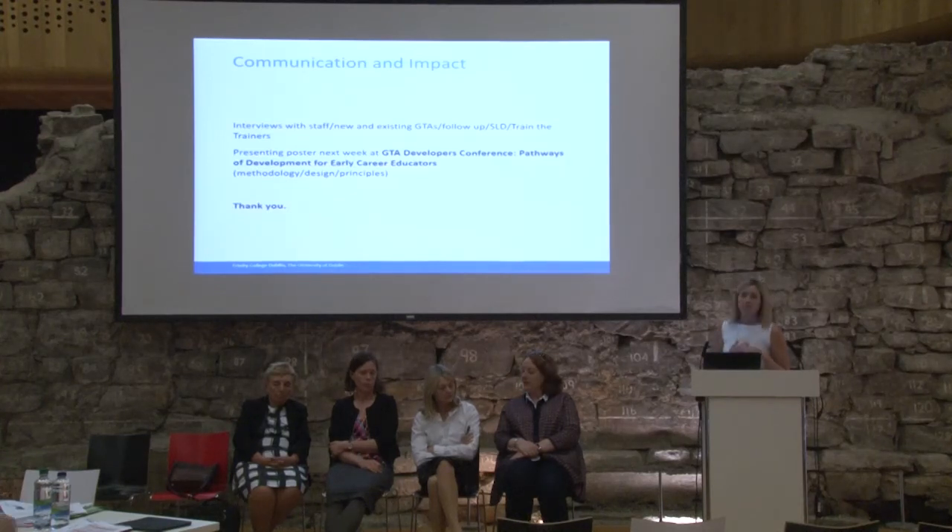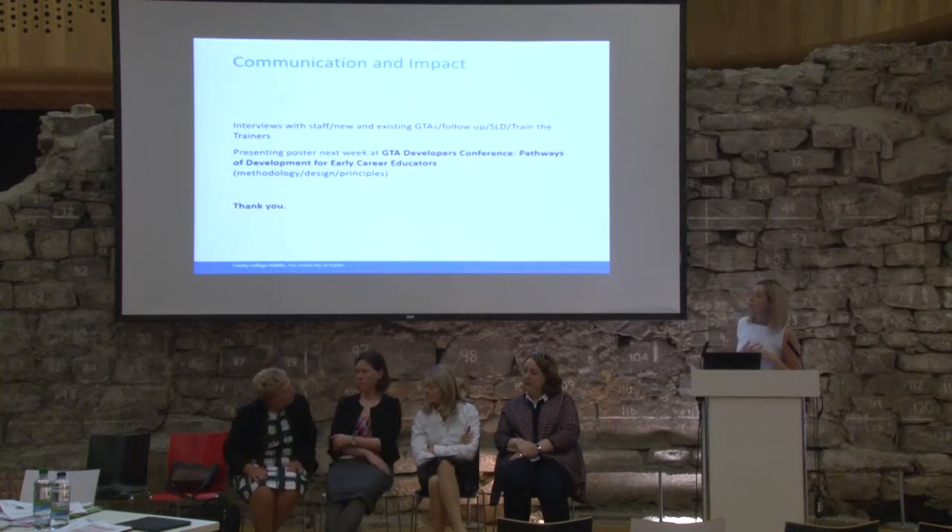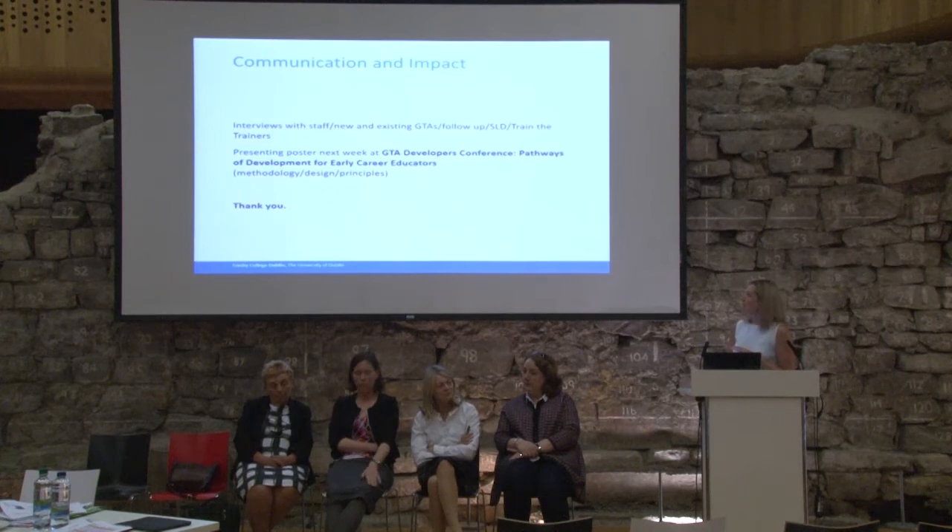The next stage is Anne is off to the UK next week, and she's presenting a poster about this. I only saw the poster today but it's lovely — she's going to be talking about this and about how we've developed it, and hopefully get some more feedback from the conference. So thank you very much.